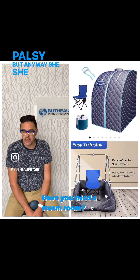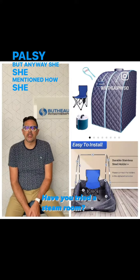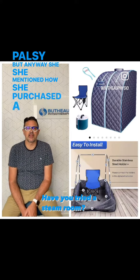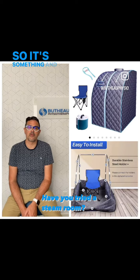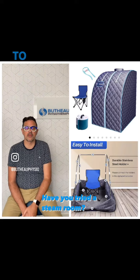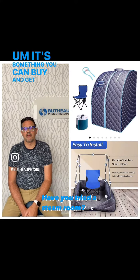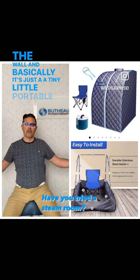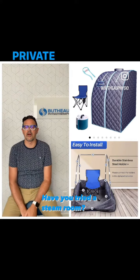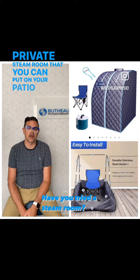She mentioned how she purchased a portable steam room. I'll show you — you'll see a picture right next to it. It's something you can buy and get for home and plug it in the wall. Basically, it's just a tiny little portable private steam room that you can put on your patio or even inside the house.